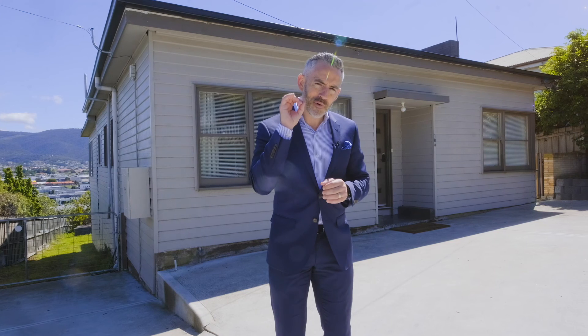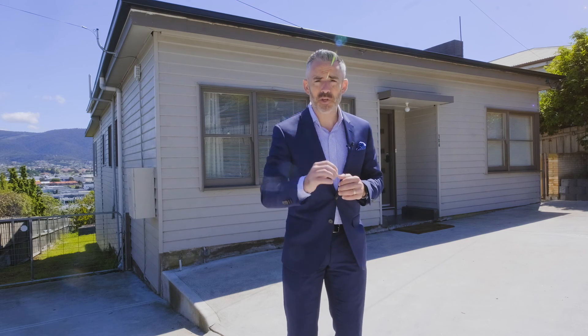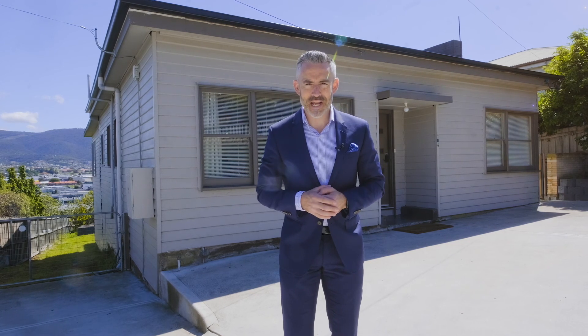Well, today I'm coming to you from 106 Bowen Road in Lutana, a home that offers incredible value and it's going to be a huge hit for first home buyers and young families alike.